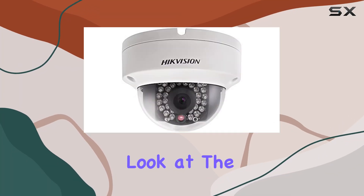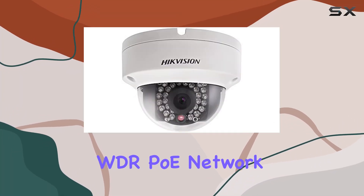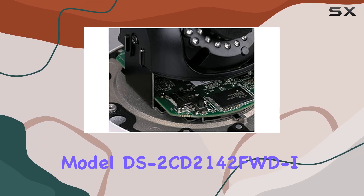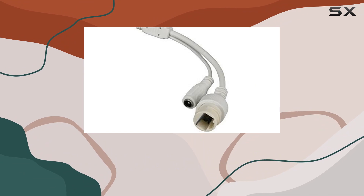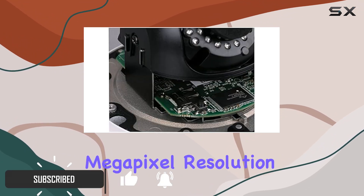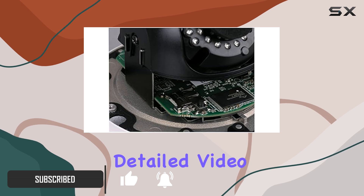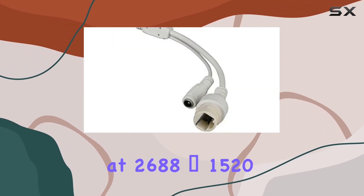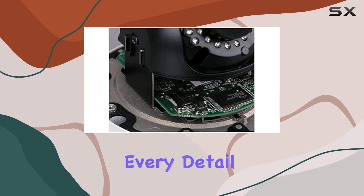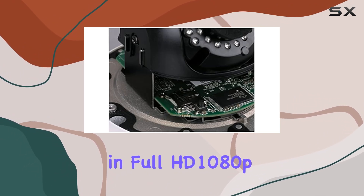Today, we're taking a close look at the Hikvision 4MP WDR PoE Network Dome camera, Model DS-2CD2142FWD, with a 4mm lens. Boasting a 4MP resolution, this camera delivers crisp, detailed video at 2688x1520 pixels, ensuring you capture every detail in full HD 1080p.